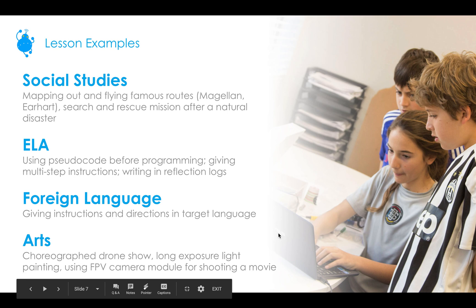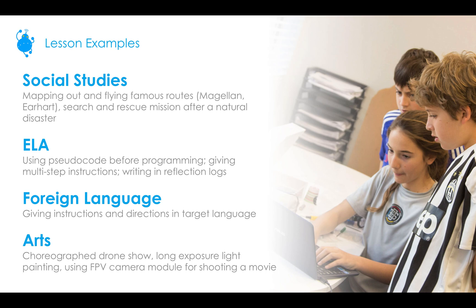For social studies, you can map out and fly famous routes — like Magellan and Earhart, who flew around the world — though you could do something on a much smaller scale. You could also do a search and rescue mission to rescue victims of a natural disaster, talking about where a natural disaster would happen and the landscape of an area to plot out a course. We'll be showing a video in another webinar of a search and rescue mission showcase we did at an event.